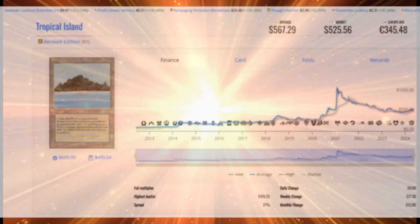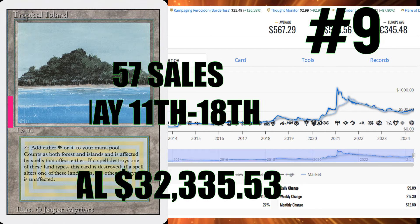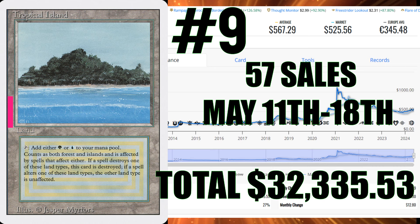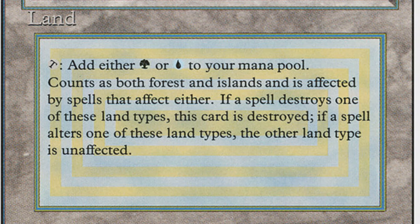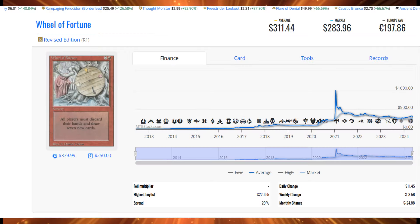It's kind of insane to think about that people would spend this much money on cards. But if you love reserve list cards and you can get them at a bargain — a damaged copy, heavily played — 57 sales for Tropical Island, that's $32,335.53. The perception of a deal can get the blood flowing. That FOMO idea — people looked at the deals, said I can afford this dual land with a kickback, using a credit card, maybe a tax refund. I can finally own a piece of the reserve list I actually care about.